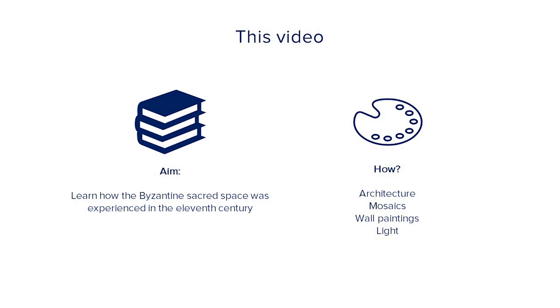In this video you will learn how Byzantine sacred space was experienced in the 11th century. But how are you going to learn this? We're going to look together at how architecture, mosaics, light and wall paintings worked in one specific monument. At the same time, you will get a glimpse also of what is Byzantine art.